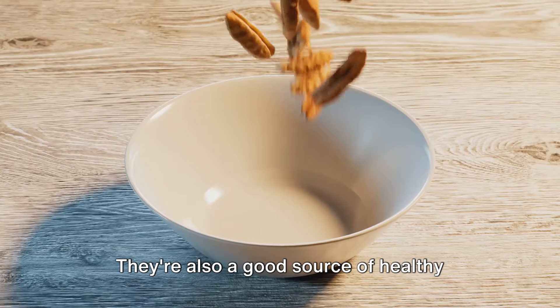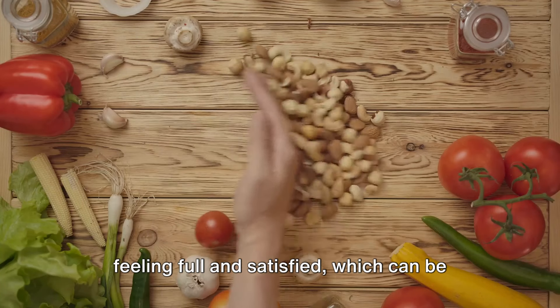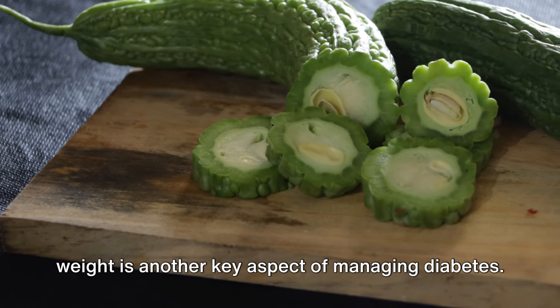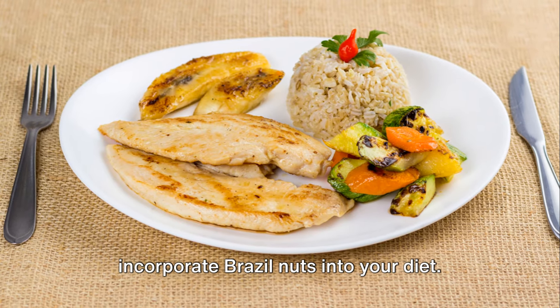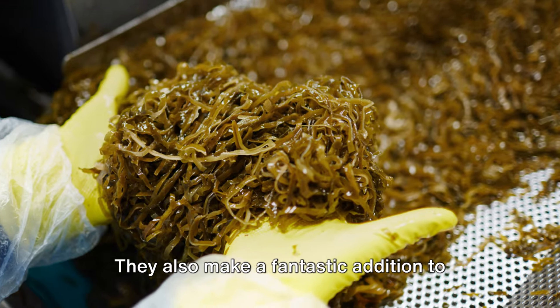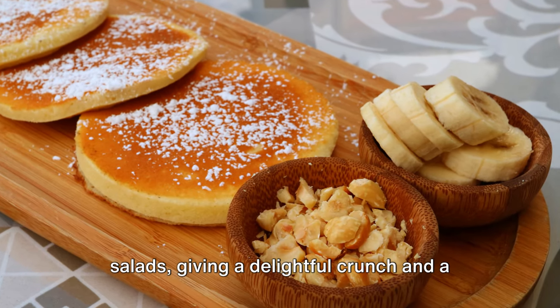But the benefits of Brazil nuts don't stop with selenium. They're also a good source of healthy fats, dietary fiber, and protein, which can help to keep you feeling full and satisfied — beneficial for weight management. And we know that maintaining a healthy weight is another key aspect of managing diabetes. Brazil nuts are incredibly versatile: you can snack on them raw, add them to your favorite trail mix, blend them into a creamy nut butter, or add them to salads for a delightful crunch and boost of flavor.